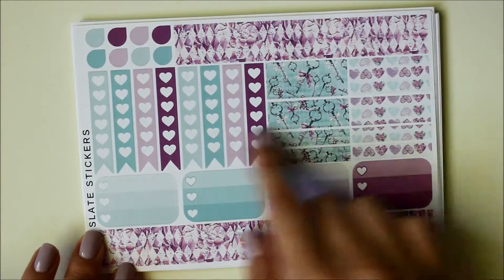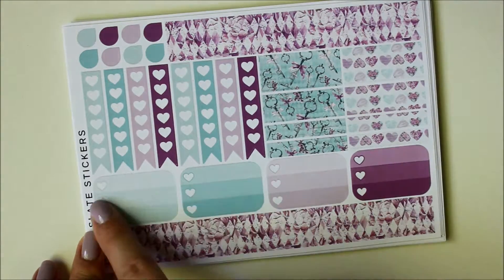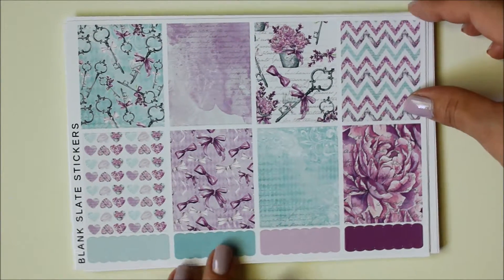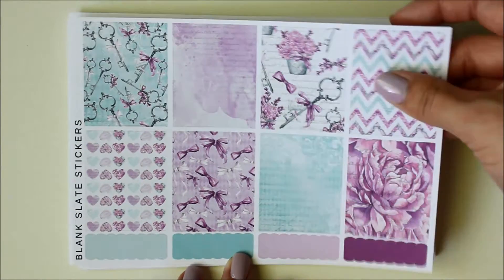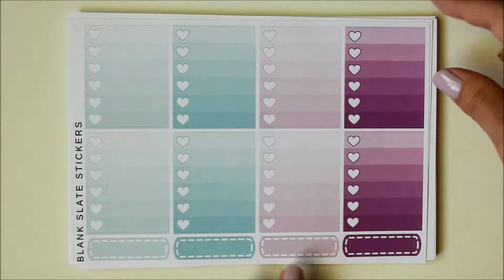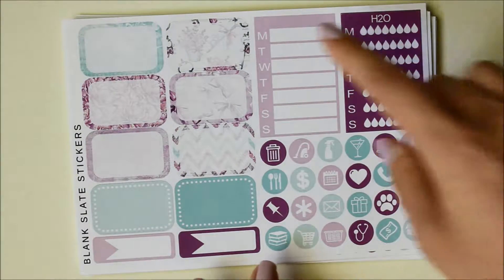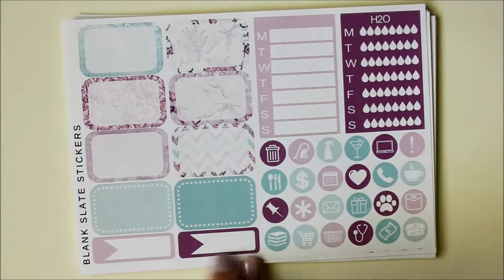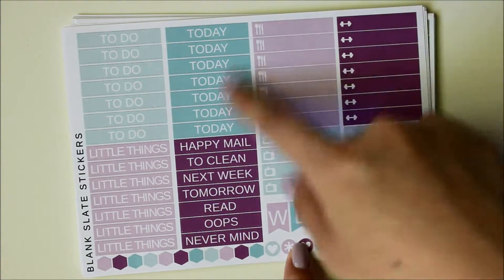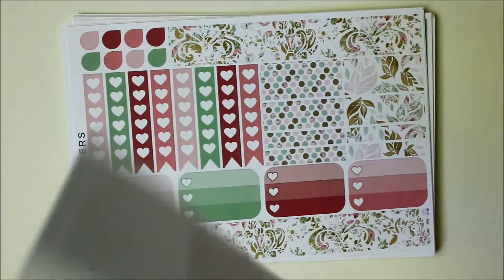They're all formatted the same. The first page has some checklists, washi bits, some teardrops, and three heart checklists. The second sheet is the full boxes as well as scallop labels — I just love the patterns she chooses; she does a lot of florals, which is exactly what I like. You also get ombre heart checklists and stitched labels. Then you get some half boxes, more labels, some round icons, and some sidebar stickers. Finally, you get your headers, little things, weekend banner, and tiny hexagons and round icon stickers.